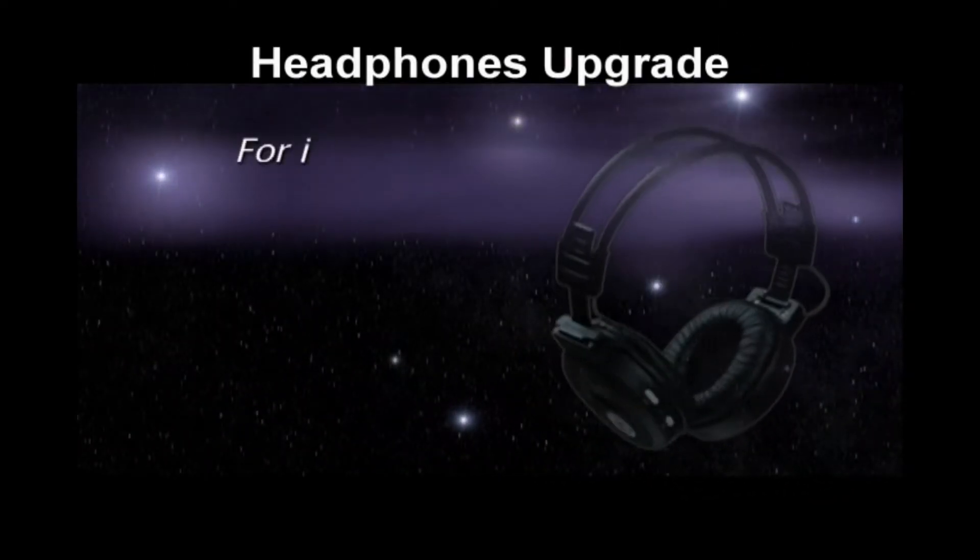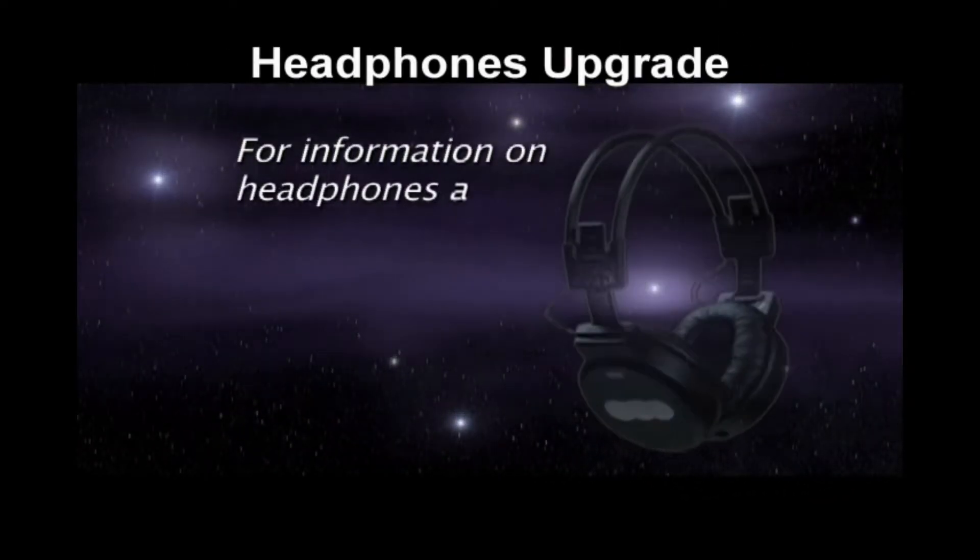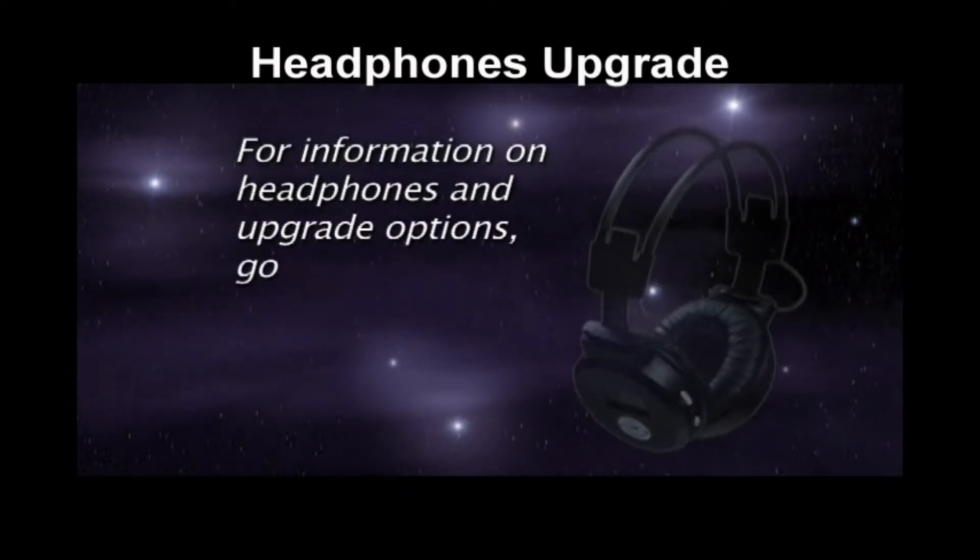For information about headphones and upgrade options, go to zygon.net, upgrade your headphones.